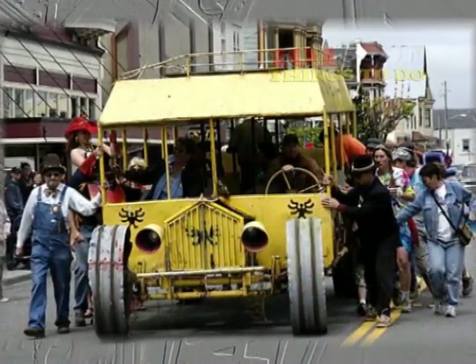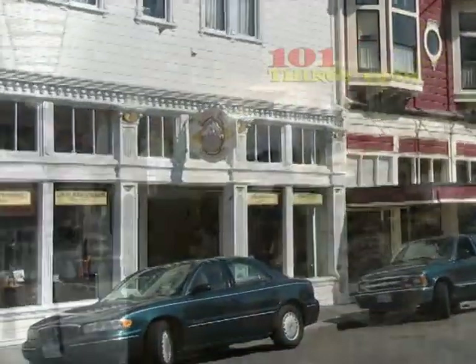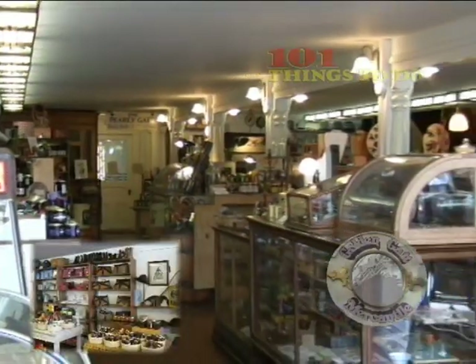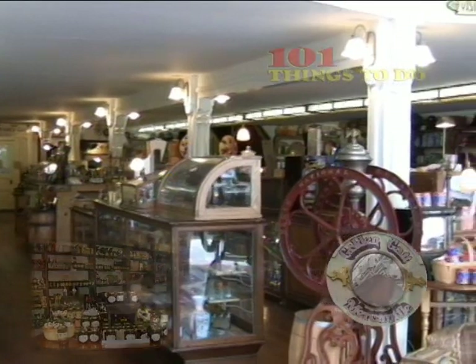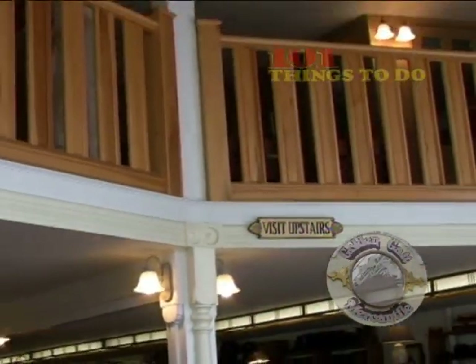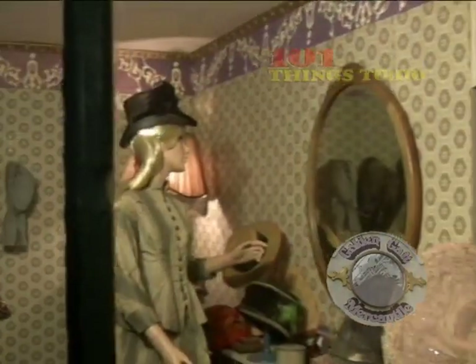For a true sense of life at the turn of the century, a stop into the General Mercantile on Main Street will show you what shopping was like in Ferndale 100 years ago. A trip upstairs in the Mercantile offers a look into the past, with a collection that rivals most museums.